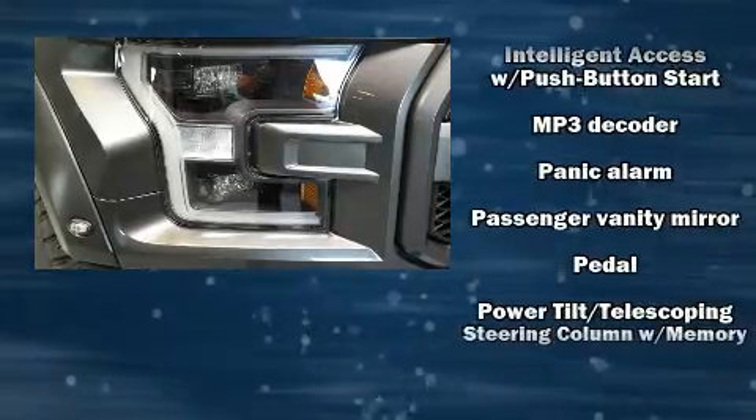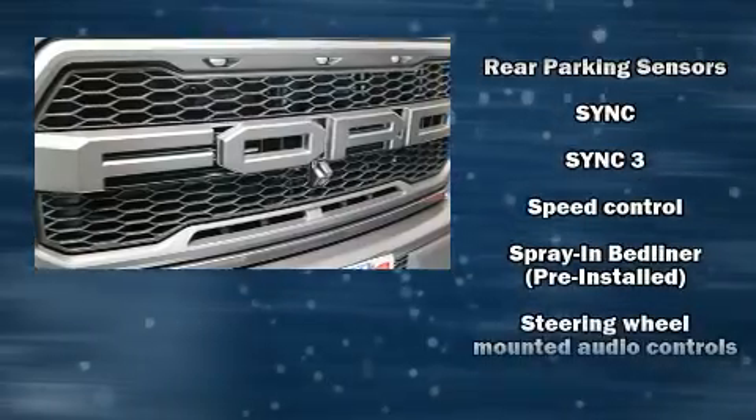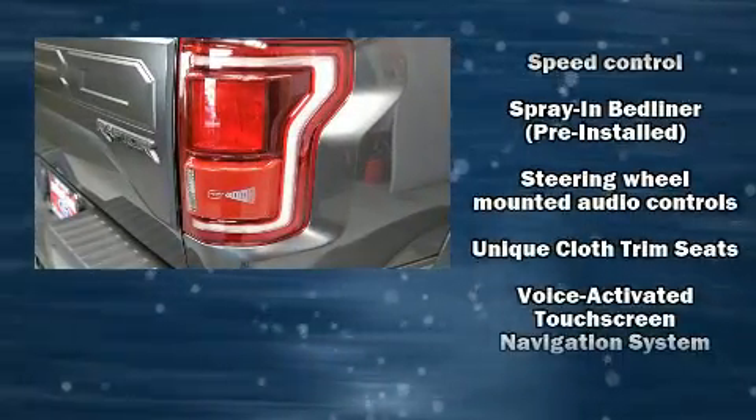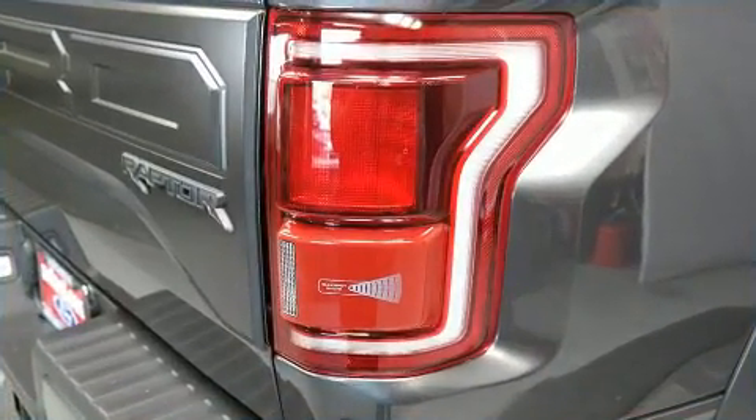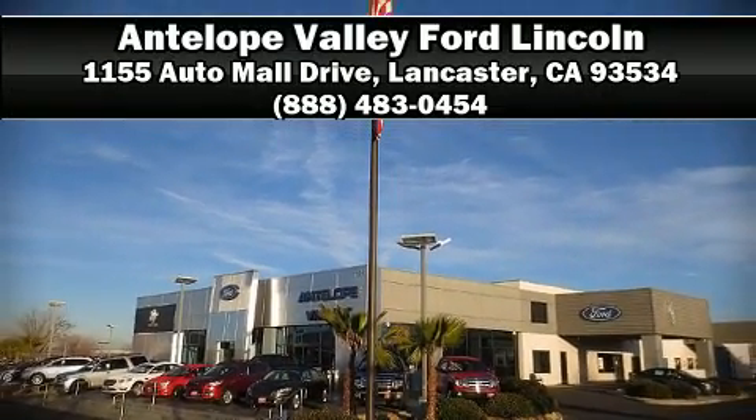Passenger security is always assured thanks to various safety features, such as head curtain airbags, brake assist, and four-wheel disc brakes with ABS. Stop by our dealership or give us a call for more information.